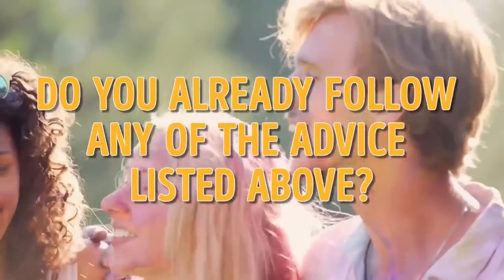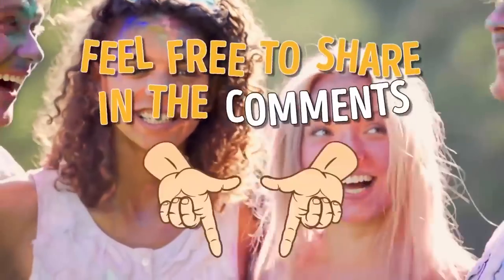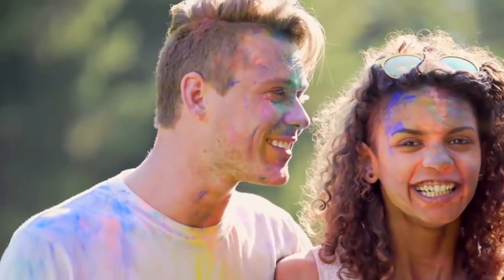Do you already follow any of the advice listed above? Perhaps you know some other secrets to help prevent tooth decay? Feel free to share in the comments! And how did you do with those light bulbs — did you manage to find all of them? Subscribe to our channel to be the first to see our cool updates!